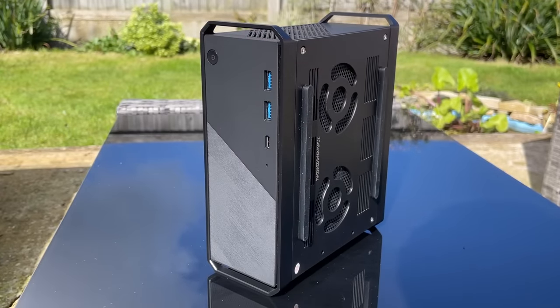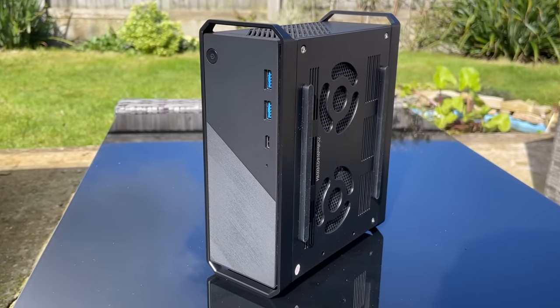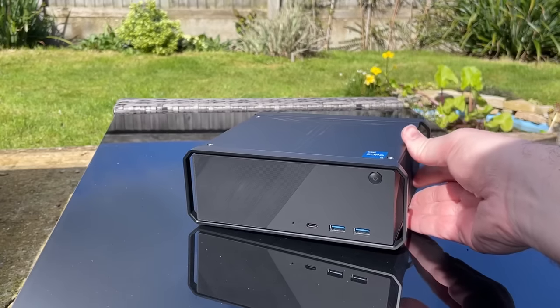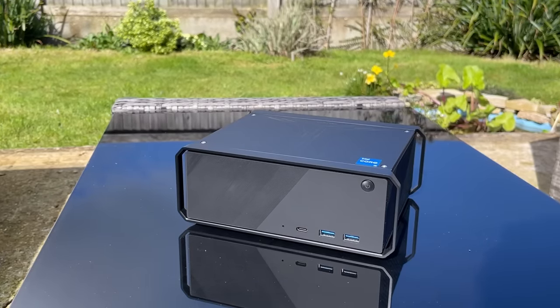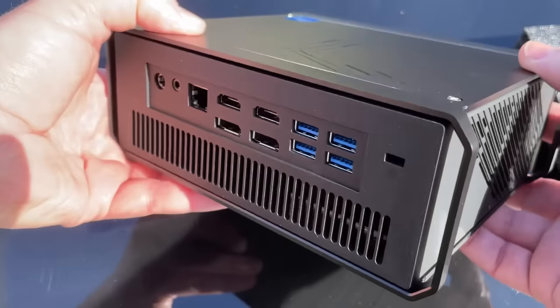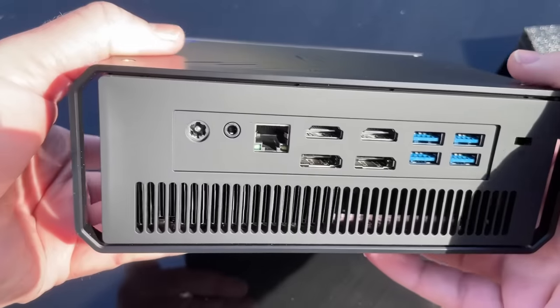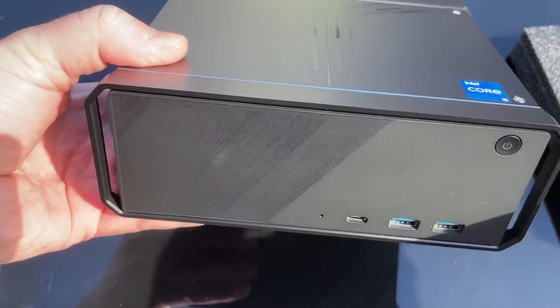I quite like the way this system looks design wise — it reminds me a bit of those retro Apple Mac desktops like the G4, the one with the handles on the top. We have plenty of ports here including two HDMI and two DisplayPort allowing for quad 4K 60Hz output. There's also 6 USB 3, a USB-C port, a headphone jack, and a 2.5GB Ethernet port. The Core Box has WiFi and Bluetooth as well of course.